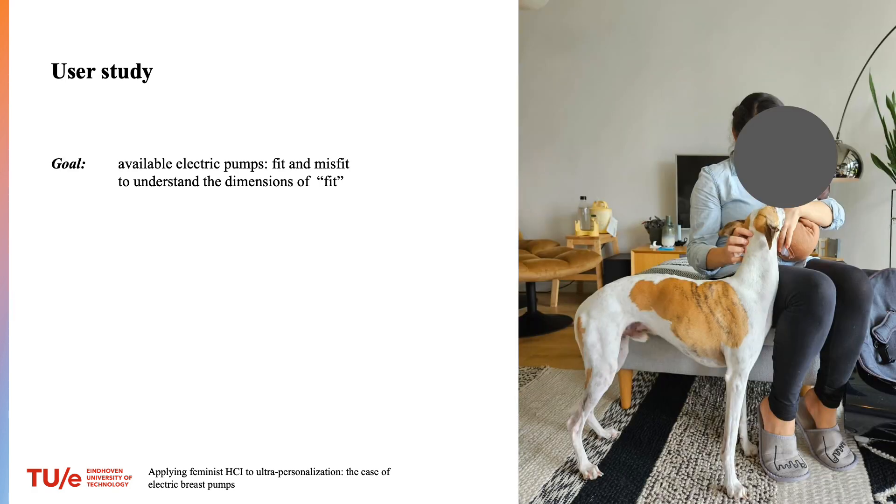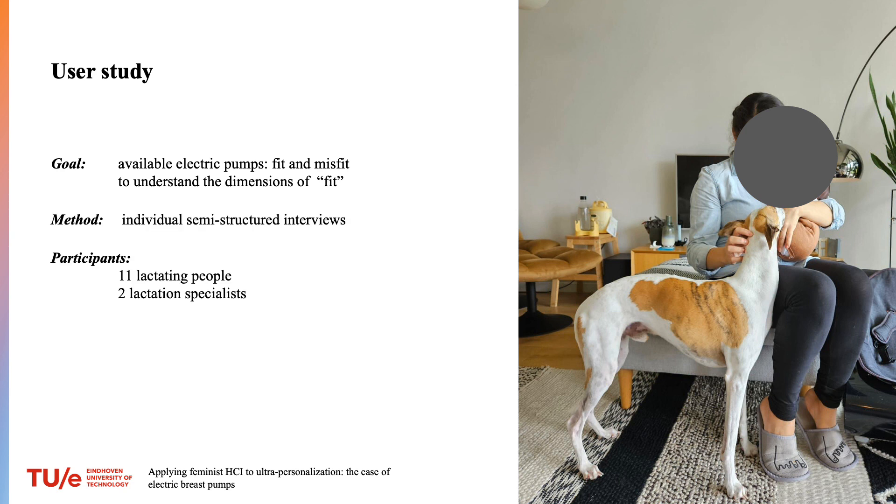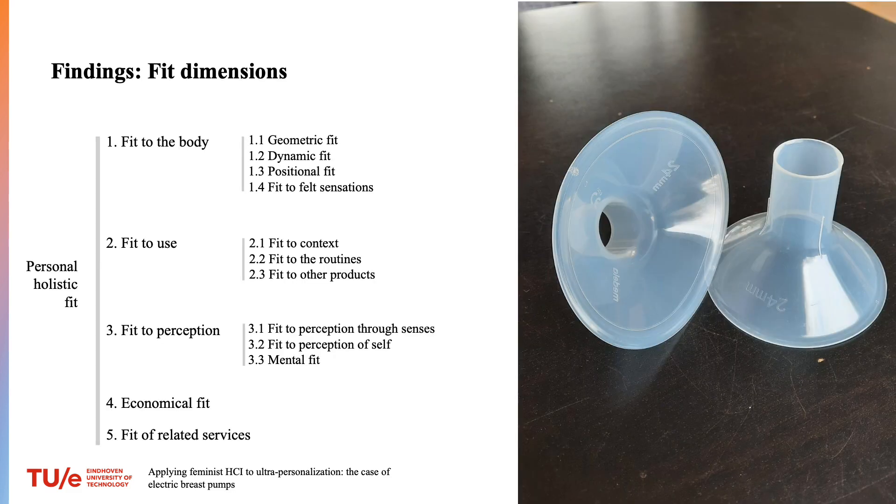So we set up a study to understand how currently available electric pumps fit and misfit people who use them. In individual semi-structured interviews, we talked to 11 lactating people and 2 lactation specialists. We used reflective thematic analysis to analyze the interview data.